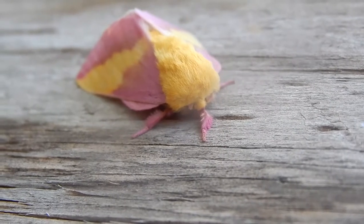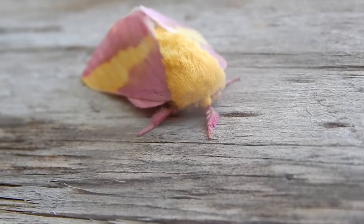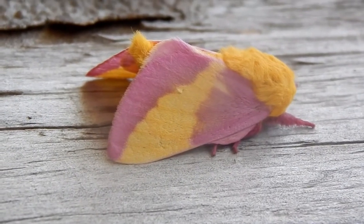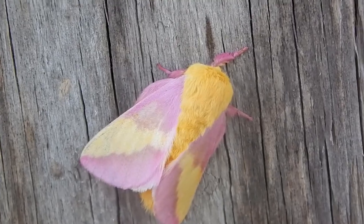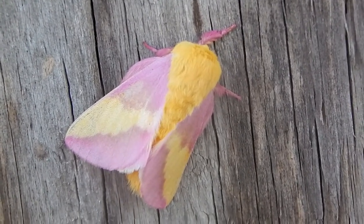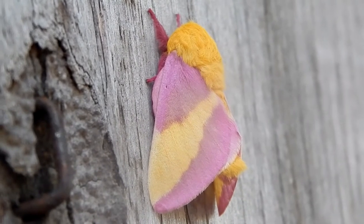The male and female look very similar to one another, but the male is somewhat smaller and has bushier antennae. It needs its bushy antennae to detect pheromones released by the female, which will help him find her so they can mate.